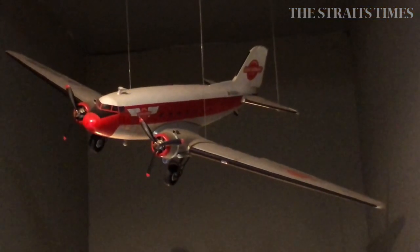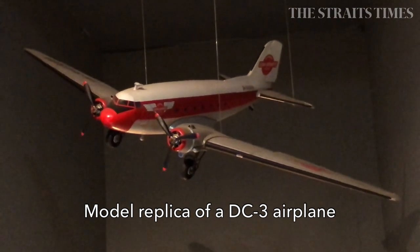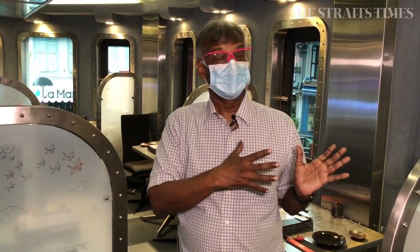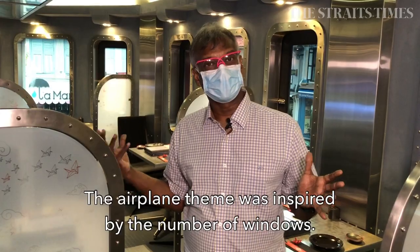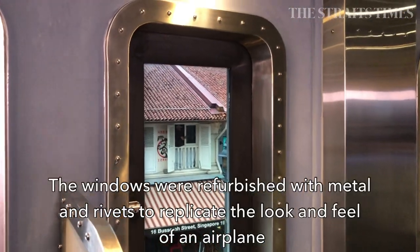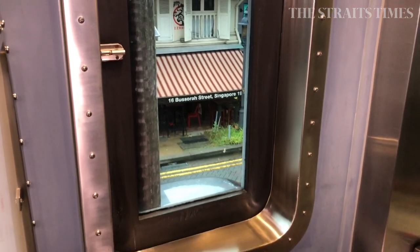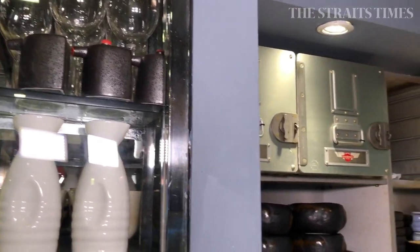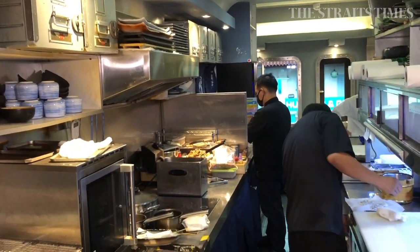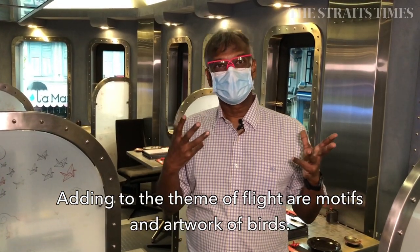The DC-3 was the first airplane I ever flew in, and I had the chance to be in the cockpit back in 1966. So when I had the chance to open the restaurant, and I recognized that the restaurant had a lot of windows, I decided to use that concept as the basis for a plane theme, and from that we further developed it into a Japanese restaurant, developing the theme of birds and flight fully into the concept of the restaurant.